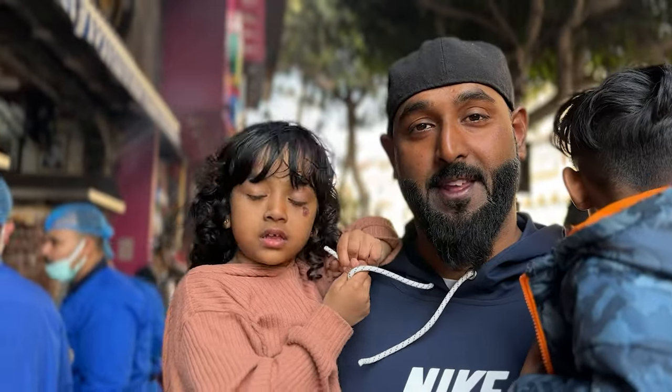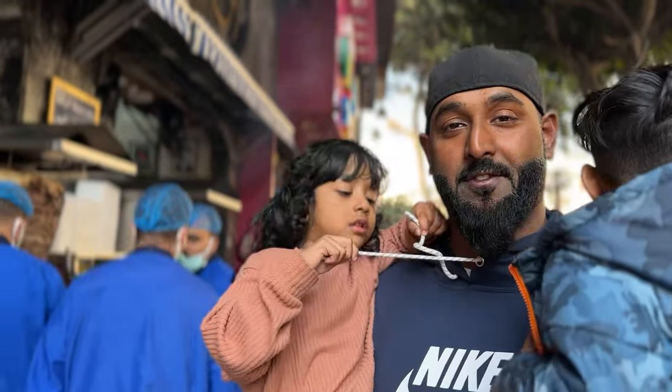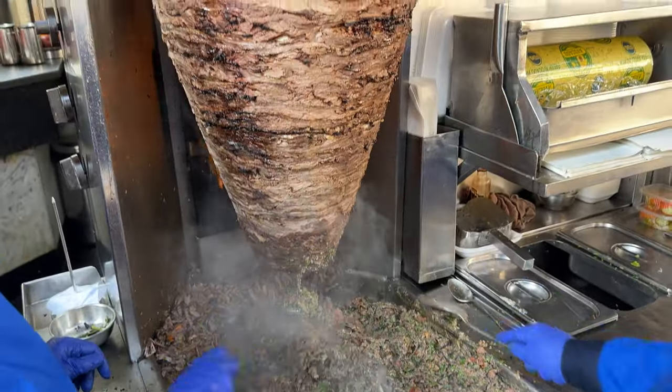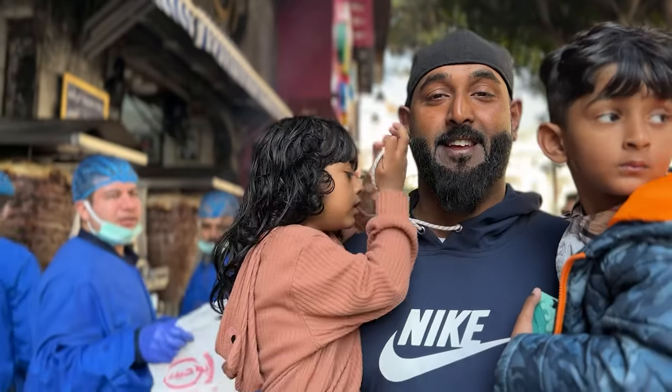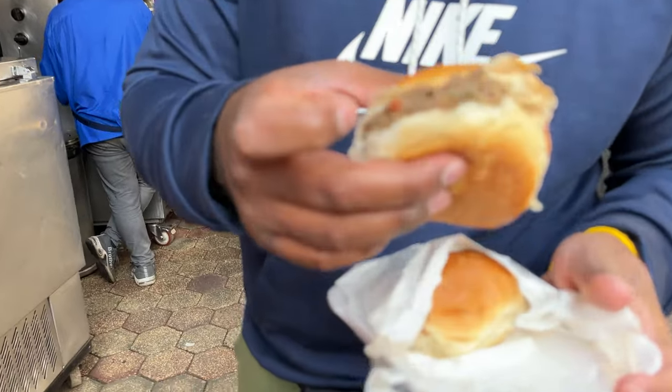Early morning, there are two big shawarma spits over here and each weighs 100 kg, so basically 200 kg of shawarma is being served. This is how the shawarma comes in the bun.